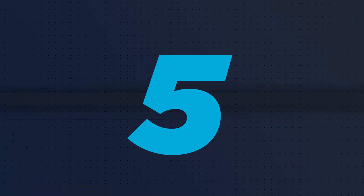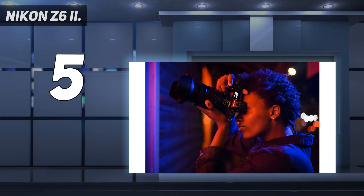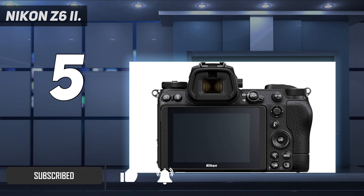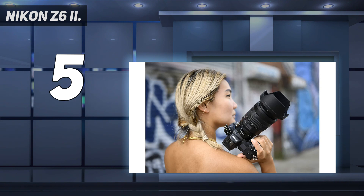Starting at number 5: Nikon Z6 II. The Nikon Z6 reigned as the king of this list for a long time, and while the Z6 II is only a modest successor, it should definitely be on the shortlist of anyone who's looking for a full-frame camera. The Z6 continues to offer great value, but we think the Z6 II is worth the extra cost if you can afford it. It's one of our favorites from our reviewing experience.